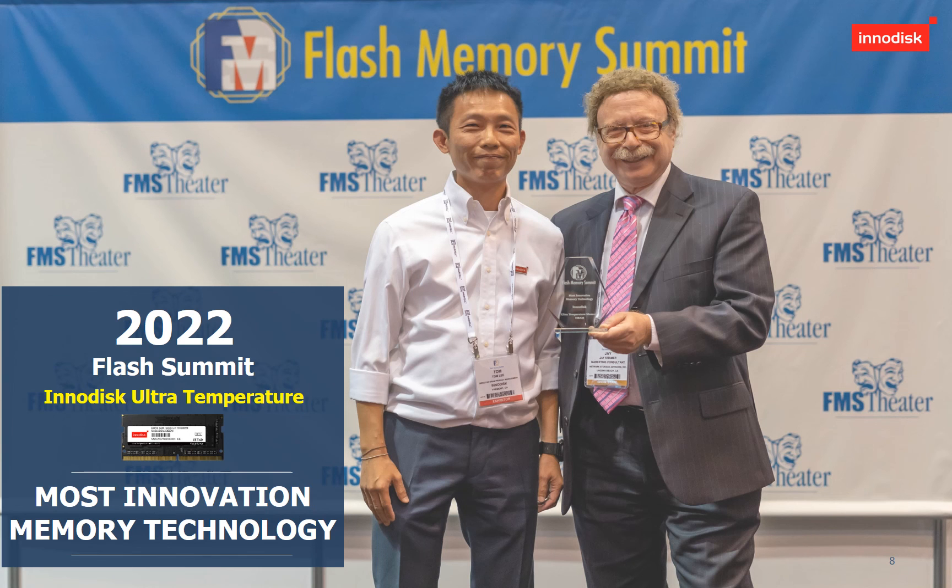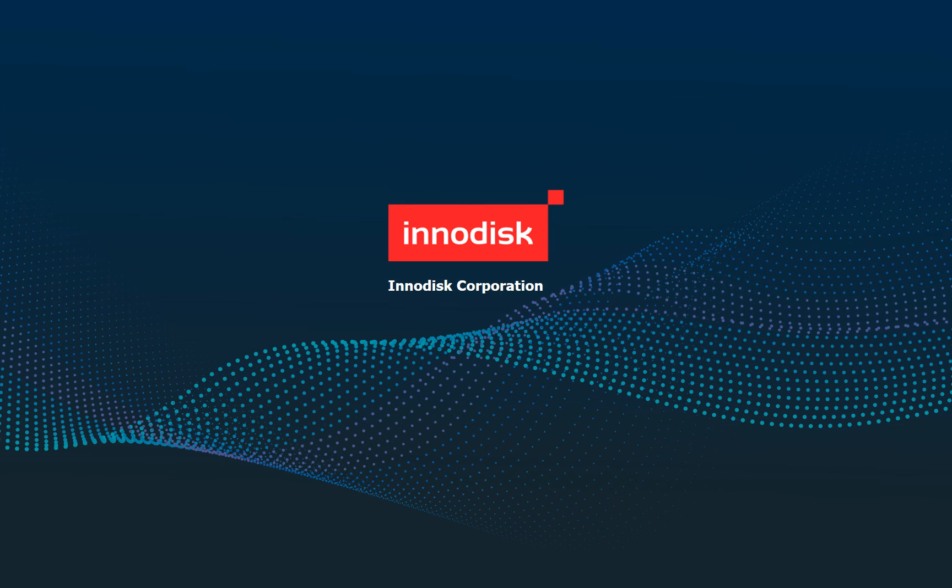We feel proud and honored to accept the Most Innovative Memory Technology Award at Flash Memory Summit for our Ultra Temperature Memory, and would like to extend our appreciation for the amazing work done by the product development and management team of DRAM modules. That's all for today — let me know if you have any questions.